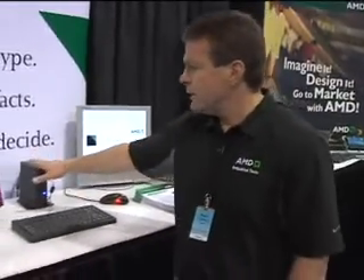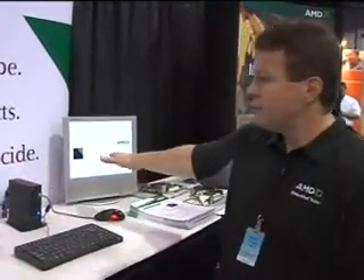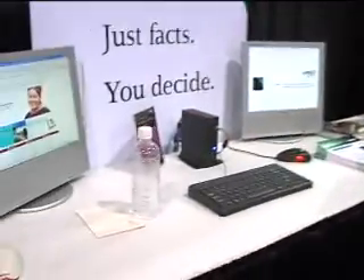Here is an example of our Geode in a low and thin client — a dual-headed solution that allows you to run two screens at the same time using a very small form factor and low power.